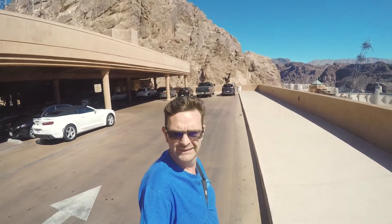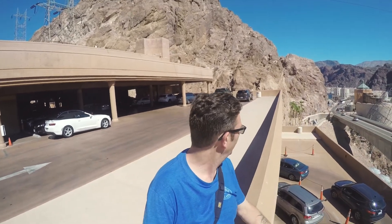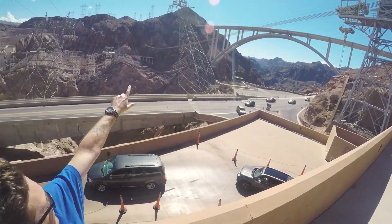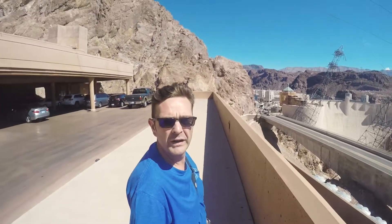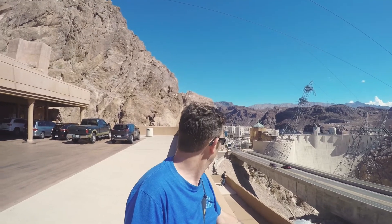Here I am at the Hoover Dam — I can't believe it, it's here! We're going to get some photos and do a bit of exploring. We've got the Hoover Dam there and the new bridge across there. The plan today is to get up on the new bridge, take some images shooting down at the dam, and then hopefully walk across the dam. It's a beautiful hot day and we've got all this action going on — I can't wait, let's do it!